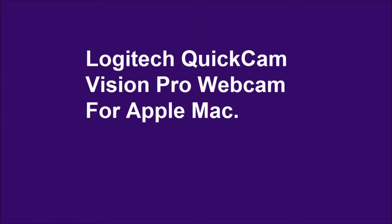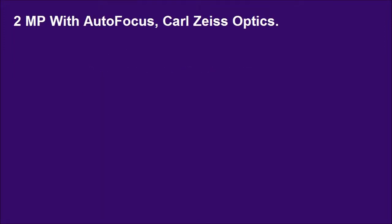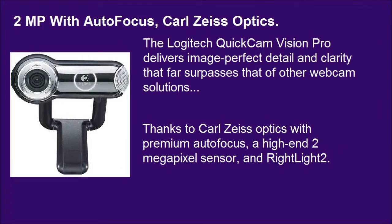Logitech QuickCam Vision Pro Webcam for Apple Mac. 2MP with autofocus, Carl Zeiss Optics. The Logitech QuickCam Vision Pro delivers image-perfect detail and clarity that far surpasses that of other webcam solutions, thanks to Carl Zeiss Optics with premium autofocus, a high-end 2MP sensor, and RightLight2.